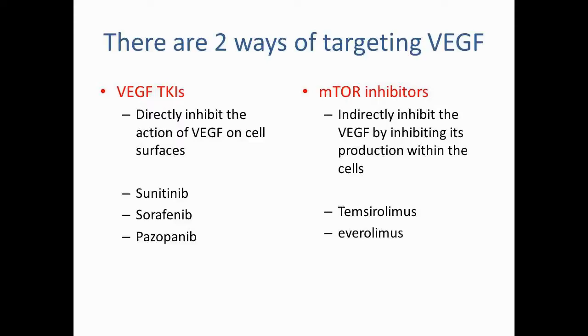This is all really exciting and a lot of research and development is going into immunotherapy. To summarise where we are currently: we know there are two ways of targeting VEGF. We have the VEGF TKIs, which directly inhibit the action of VEGF on cell surfaces — examples include sunitinib and pazopanib — and we also have the mTOR inhibitors, which indirectly affect the VEGF pathway, examples of which include temsirolimus and everolimus.